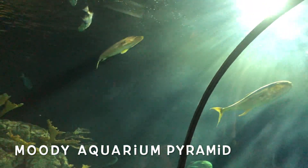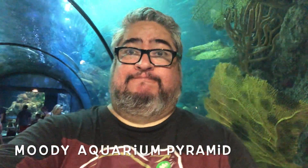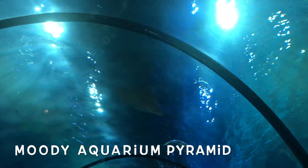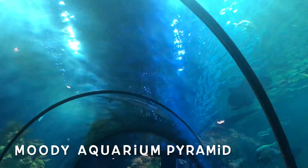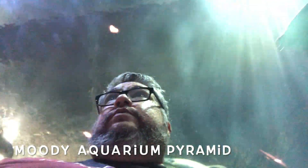Of course every self-respecting aquarium needs to have its little aquarium tunnel. I like this one — it lets you see animals from above, mostly stingrays and some other fish. But it's fine. Like I said, every aquarium nowadays needs to have one. Or else why even call yourself an aquarium, right?